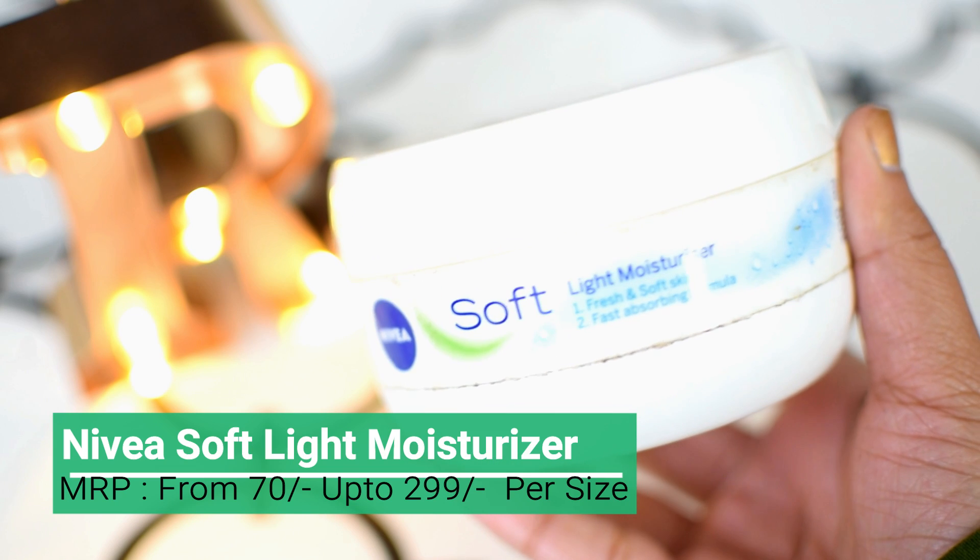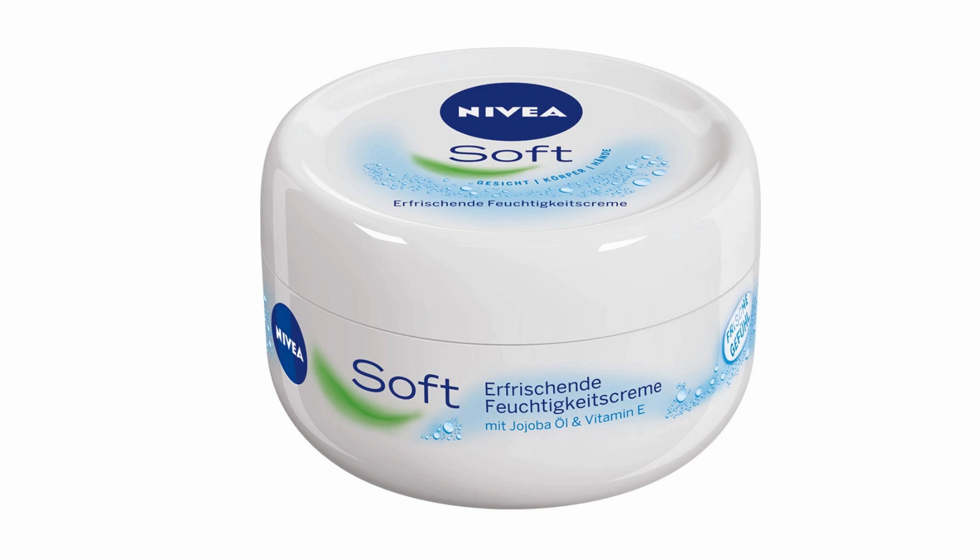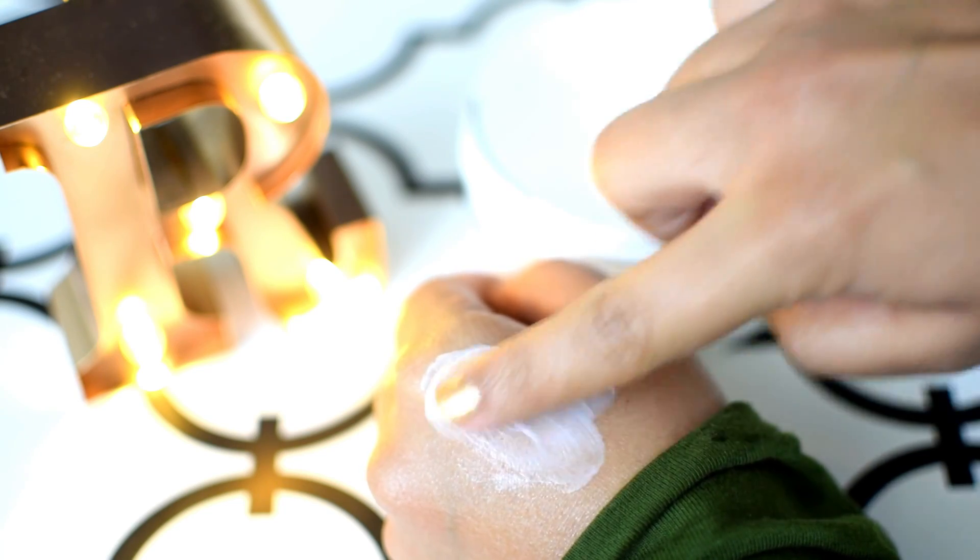Lastly, on number 1 rank we have the Nivea Soft Light Moisturizer. This is a really lightweight cream and it is a water-based product, so if you have super sensitive skin which doesn't suit anything, this cream will work for you like wonders. This has been my cult favorite for about 5 to 6 years now, and whether it's summers or winters, this cream is that one product you need in your life.